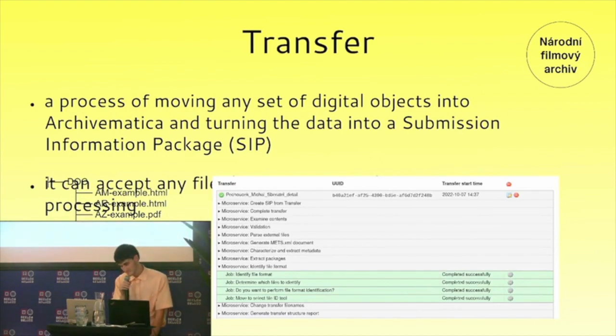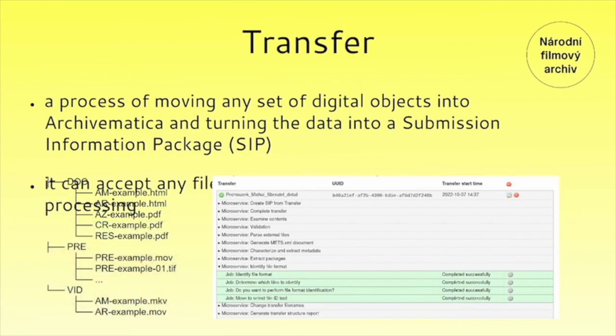The lifecycle of an archival package in Archivematica is divided into three functional parts which the data passes through: the first is transfer, then ingest, and then archival storage. In Archivematica, transfer is a process of moving any set of digital content to Archivematica and turning the data into a Submission Information Package, or SIP, according to the rules defined in the system configuration. Archivematica is format-agnostic, meaning it can accept any file you pass to the system.